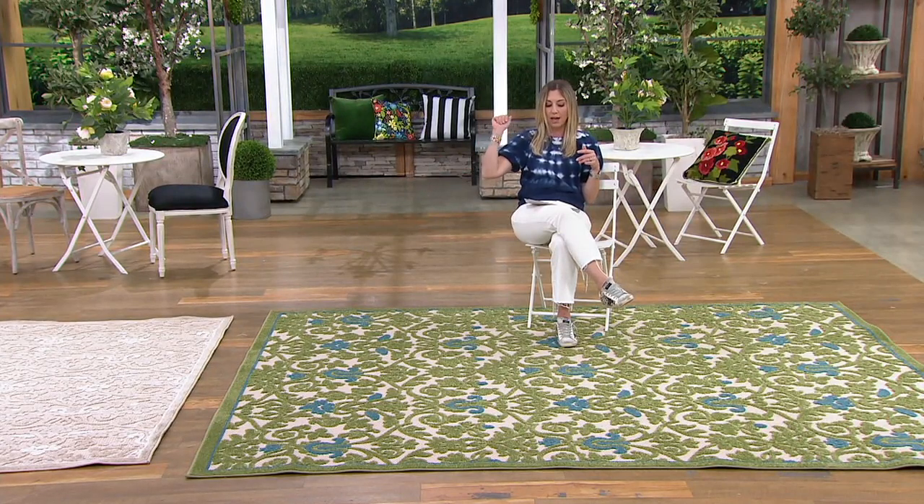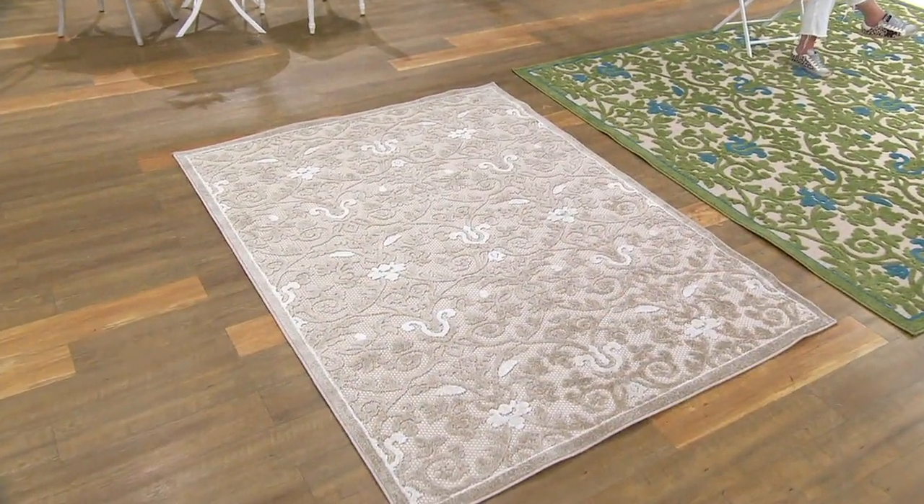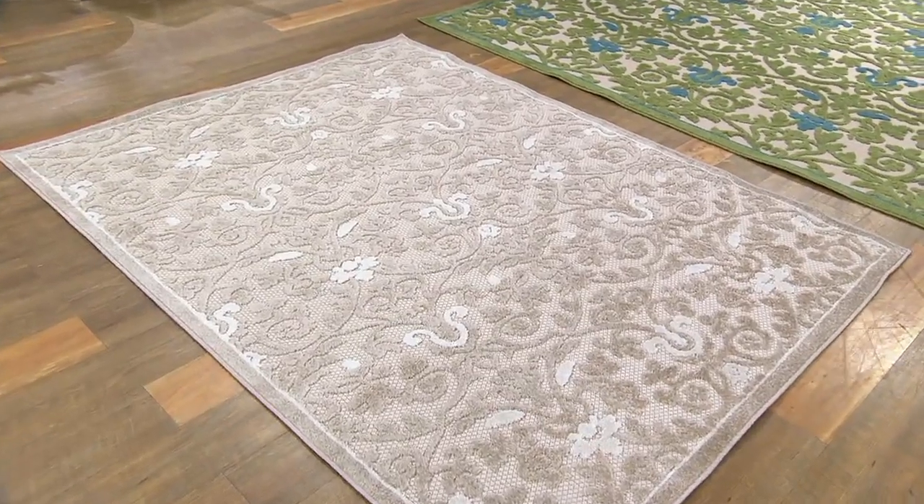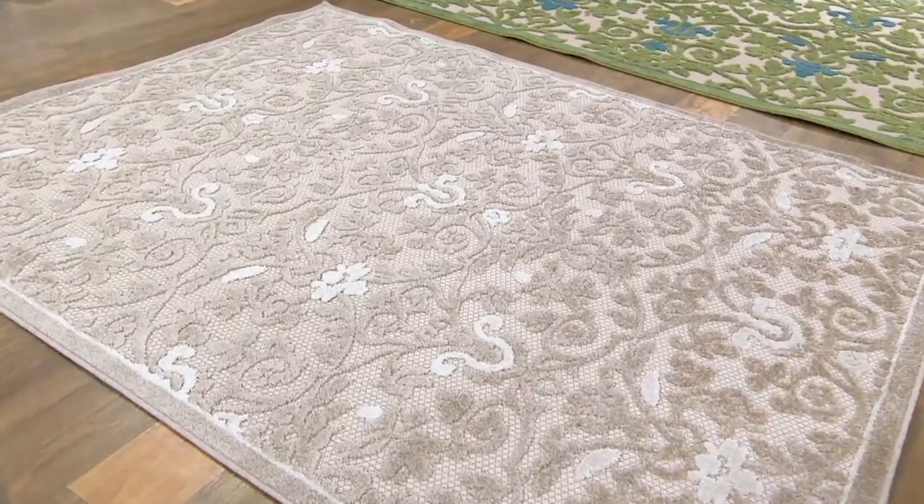Your item number is M65038. Linda Davies is joining me via phone — she brings amazing décor products to QVC and is a brand ambassador for Norrisen. She has years of experience in fashion and now applies that expertise to home. Linda, you always say the most impactful thing you can do for a room with one purchase is look at the floor.